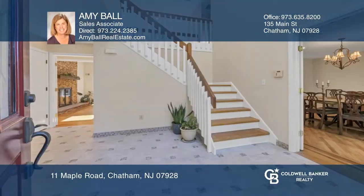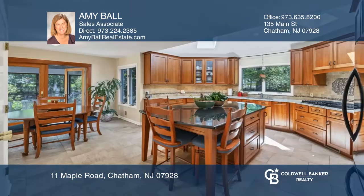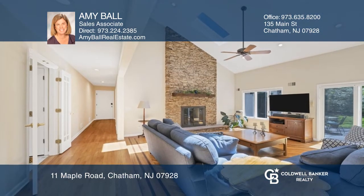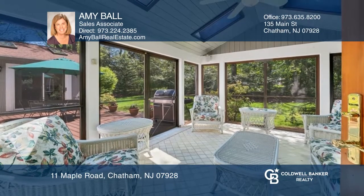This custom Chatham home is a must-see and offers an amazing floor plan. Highlights include a first floor office, first floor primary suite with a sitting room, a great room with soaring ceilings, a kitchen with an eating area, a covered screen porch that leads to the deck, a bonus room over the garage, and a finished basement.